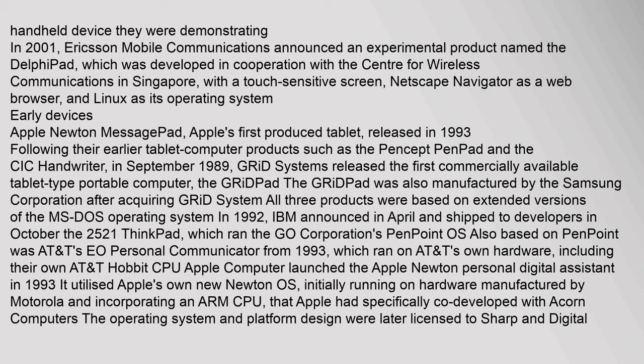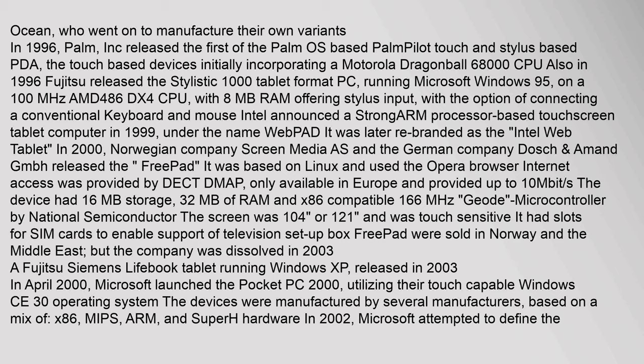Apple's first produced tablet was released in 1993. In September 1989, Grid Systems released the first commercially available tablet-type portable computer, the GridPad, also manufactured by Samsung after acquiring Grid Systems. In 1992, IBM announced the ThinkPad 2521, which ran the GO Corporation's PenPoint OS. In 1996, Palm Inc. released the first Palm OS-based Palm Pilot, a touch and stylus-based PDA. Also in 1996, Fujitsu released the Stylistic 1000 tablet format PC running Windows 95.